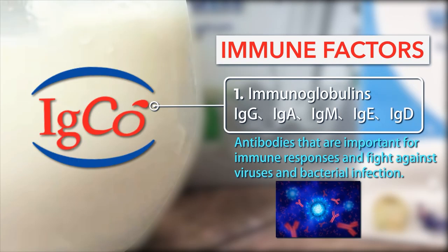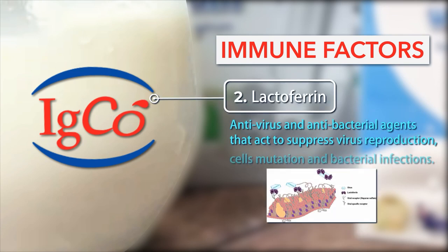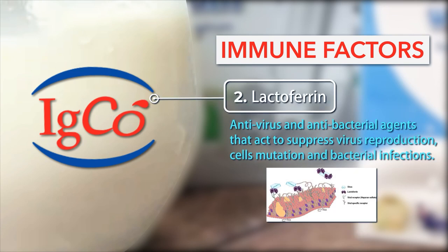Number 1: Immunoglobulins — antibodies that are important for immune responses and fight against viruses and bacterial infection. Number 2: Lactoferrin — antivirus and antibacterial agents that act to suppress virus reproduction, cell mutation, and bacterial infections.